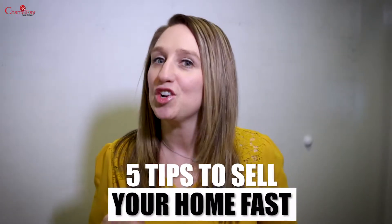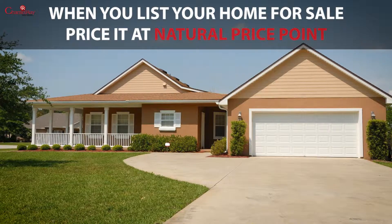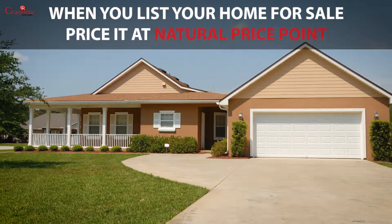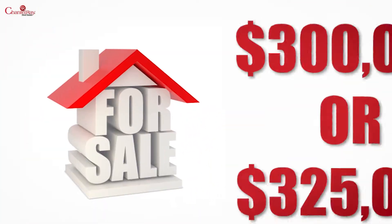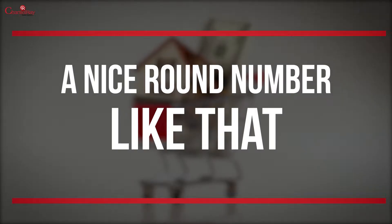Here are five tips to help you sell your home fast. Tip one: check your price point. When you list your home for sale, consider pricing it at a natural price point. For example, $300,000 or $325,000 — a nice round number like that.